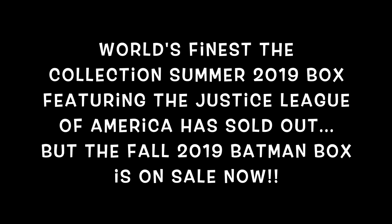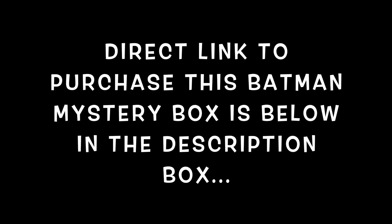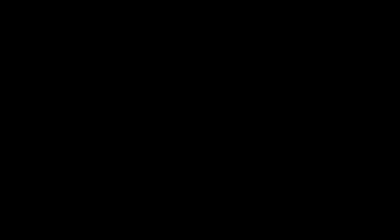The cost of this box is $48.99, so it is under a $50 mystery box. This box is called World's Finest The Collection. It is comic book themed superheroes. A little bit about this box: it is full of premium DC memorabilia, 100% exclusive items, 7 to 10 limited edition products per box, over $120 value per box, delivered four times a year — so this is a quarterly box.